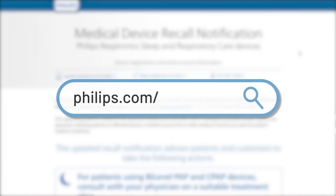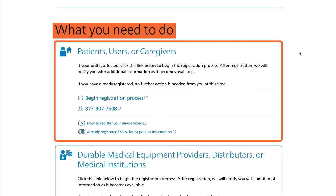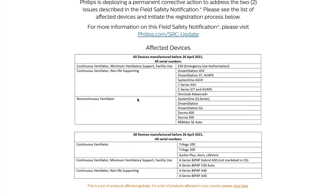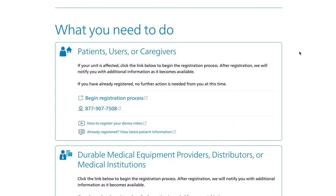The process is quite simple. All you need to do is go to philips.com/src-update and navigate to the patients, users, or caregivers portion of the 'what you need to do' section of the page. There is a link to the registration portal to confirm that the serial number of your unit is affected — though if your unit is any of the models listed on the recall notice, it is. If you don't have internet access, you can call the number directly below the registration portal link on Philips's site.